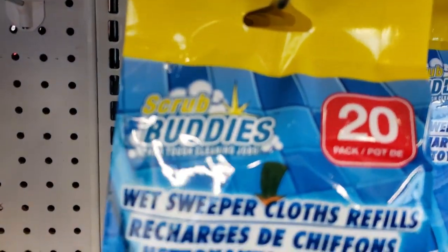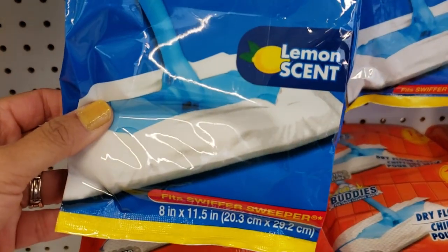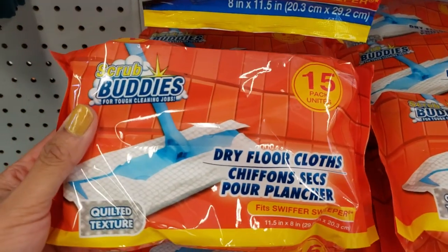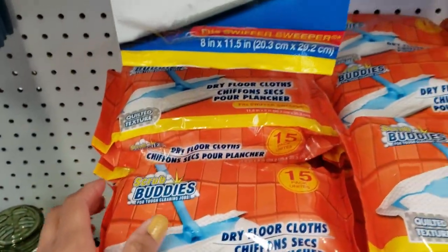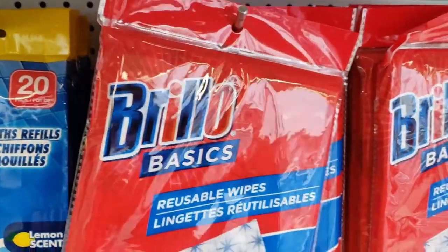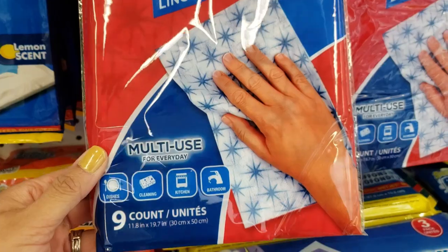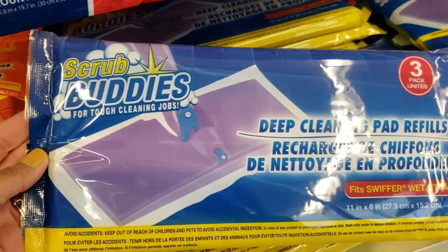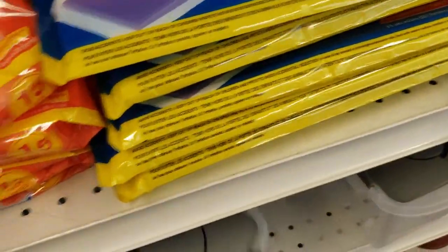Then I saw this Scrub Buddies brand — they had the wet Swiffer cloths and also their dry floor cloths, and the value seemed really good. I've never tried these floor cloths, so if any of you have tried these, please let me know down in the comments below. And also these reusable wipes. So they had a whole aisle filled with all the new cleaning products and a lot of new items. If you have seen and used these, let me know down in the comments below.